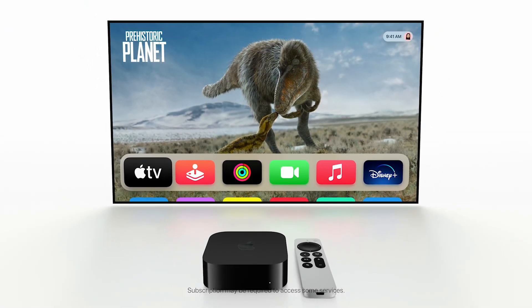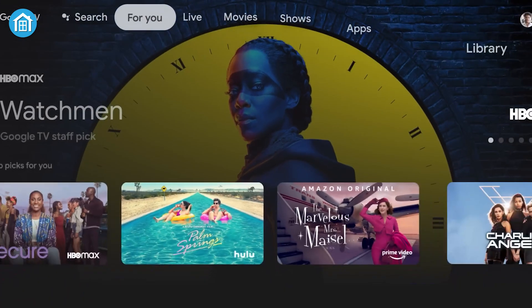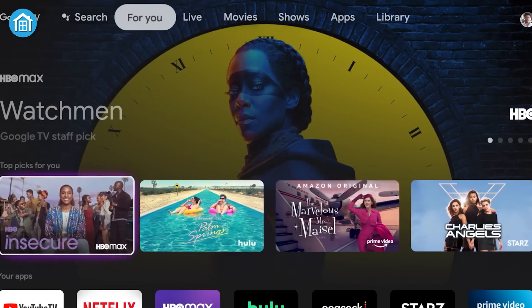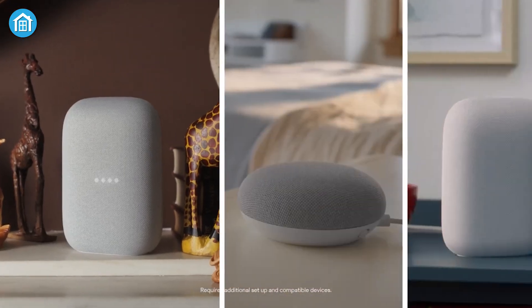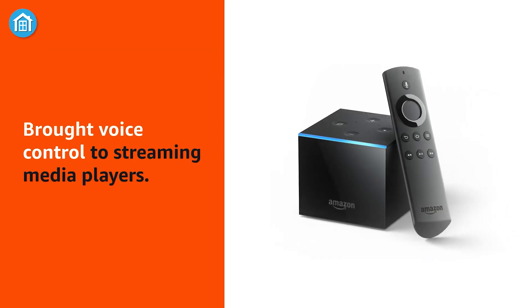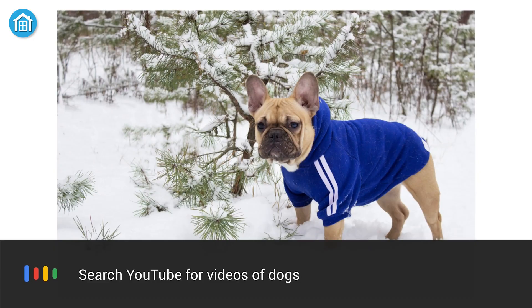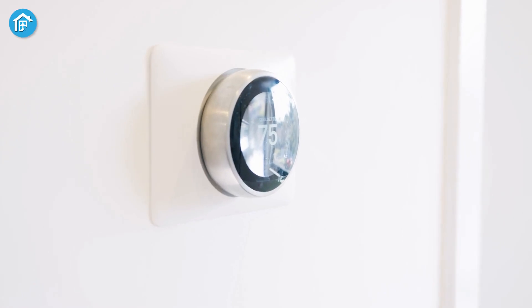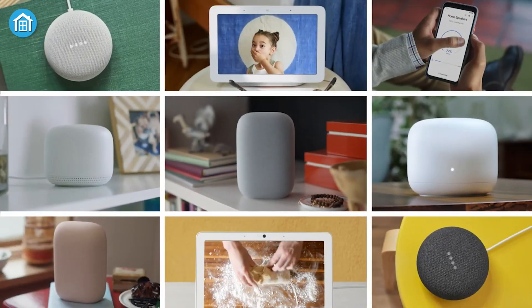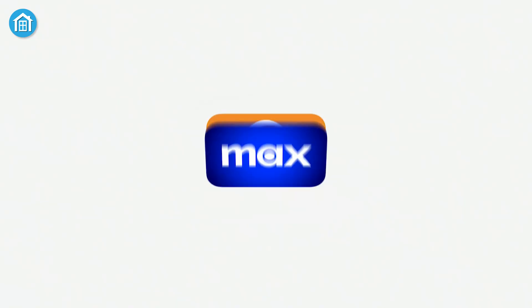Devices like the Apple TV 4K and Fire Stick 4K Max can transform your television into a large screen for enjoying movies, gaming, and managing your smart home. While each streaming device comes with its own controller, you can also utilize mobile apps and voice commands for convenience. These devices can display security feeds and control lighting, smart thermostats, and other connected devices right from your TV. Here's how to optimize your smart home experience with your preferred platform.